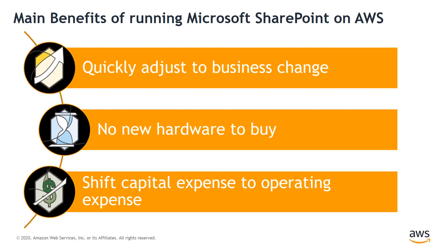Number two: no new hardware to buy. AWS offers low pay-as-you-go pricing, which eliminates hardware acquisition cost and allows you to pay only for the capacity you need. We do all of the hardware management so you can focus on higher value activities than replacing hard drives.